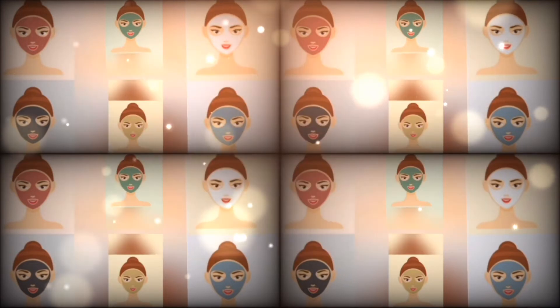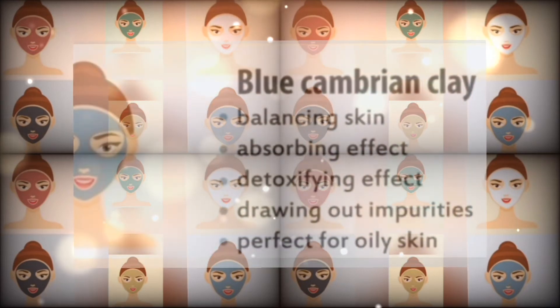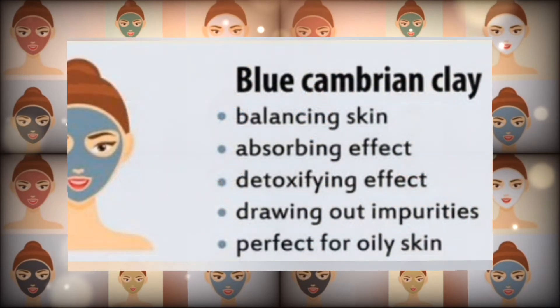Number two: blue Cambrian clay. It is good for balancing skin. It has an absorbing effect and detoxifying effect, drawing out impurities, and is perfect for oily skin.